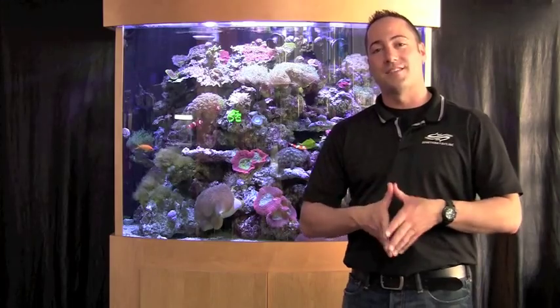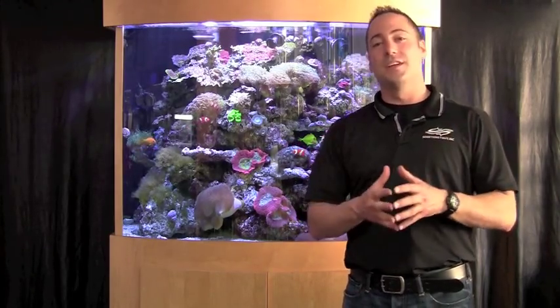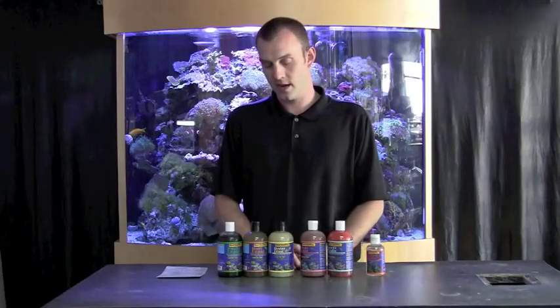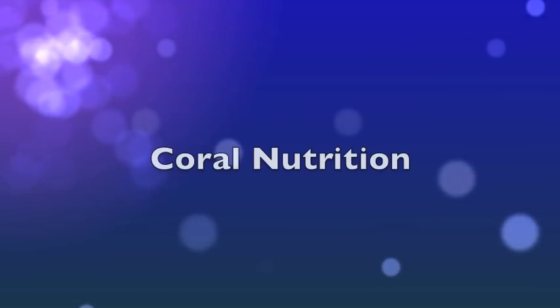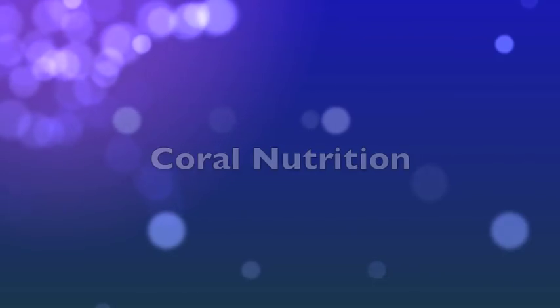We've done a lot of training in the past, and we've come out with something completely new. Hi, I'm Sean the Science Guy at Something Fishy. Here today we're going to talk about corals and coral nutrition.